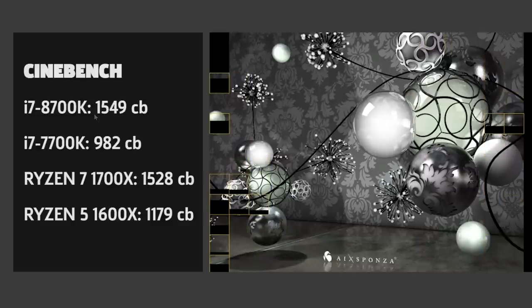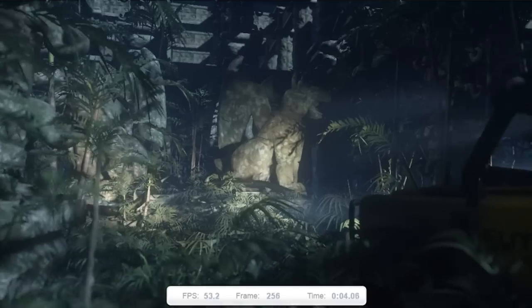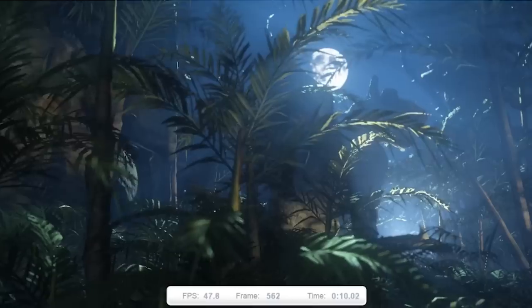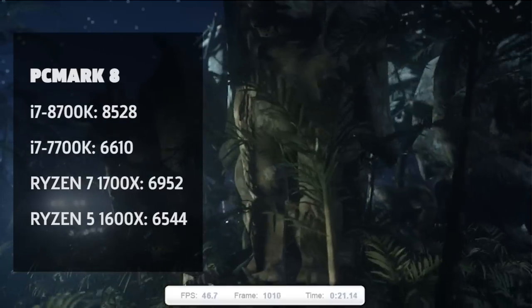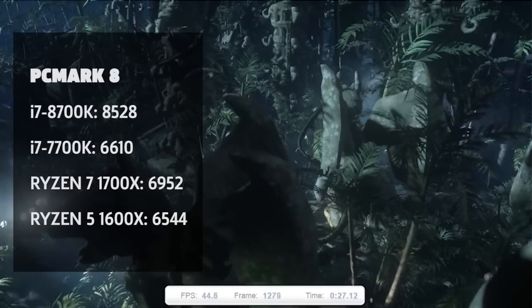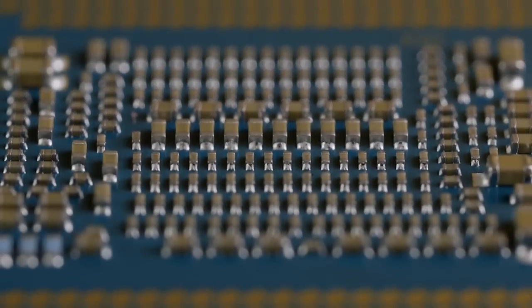Our other CPU-centric tests — X264, Povray, Blender, and Geekbench — all follow the same trend shown in Cinebench. PCMark 8 is an extensive multi-stage simulation of real-world tasks like web browsing, photo editing, and video conferencing. It simply spits out a score at the end, and the 8700K came out on top by a wide margin. The three other CPUs were fairly close to each other, but the 1700X's distant second place shows the efficiency of Intel's Coffee Lake CPU.